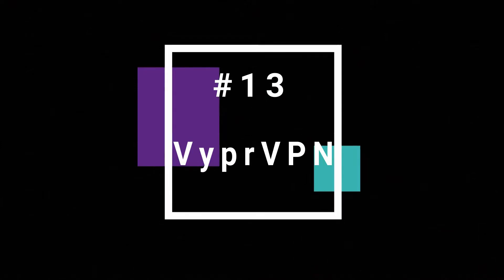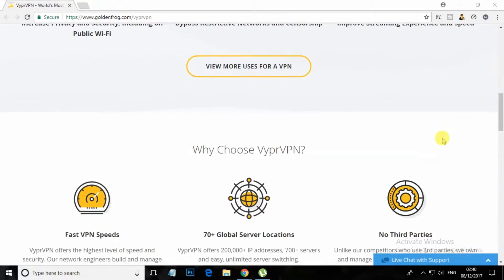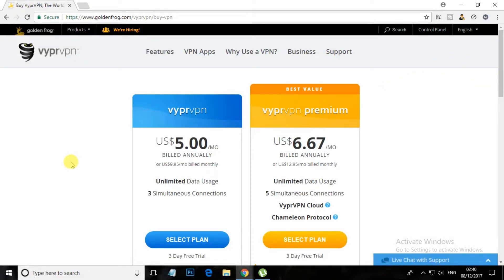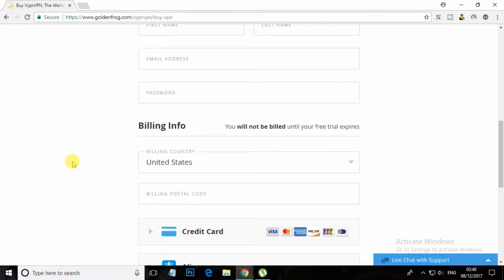At number 13, Viper VPN. If you are looking for the fastest VPN on the internet, then Viper VPN could be the best option for you. This VPN offers the highest level of speed and security. Viper VPN offers over 200,000 IP addresses, 700-plus servers and easy unlimited server switching.